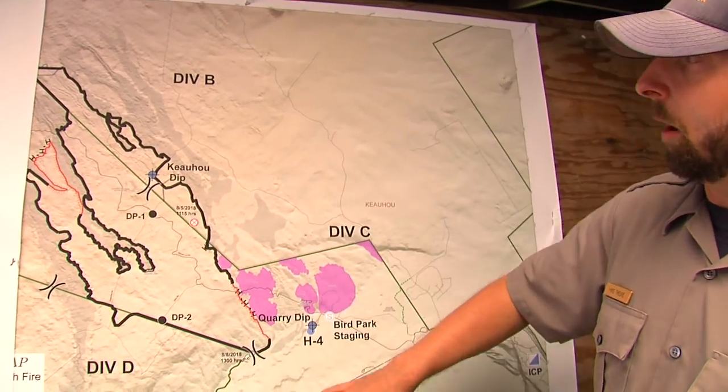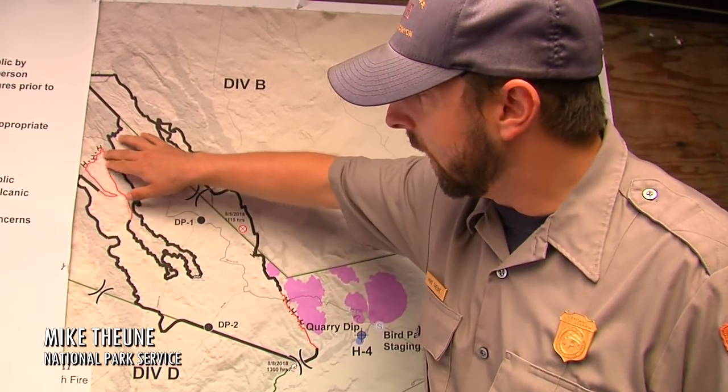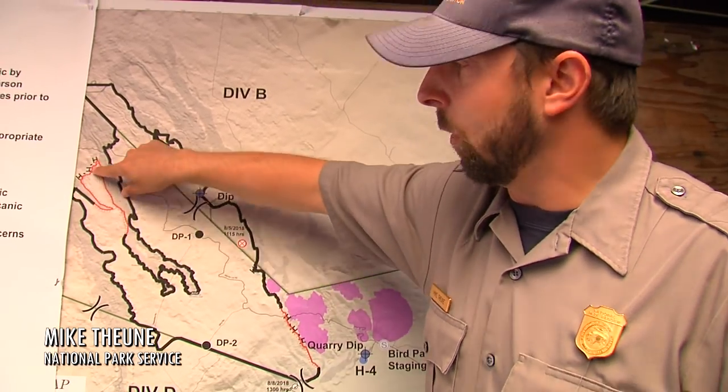So this is the perimeter of the fire. This area has actually been contained in this area here. The H's represent hand line.